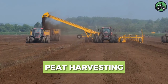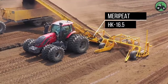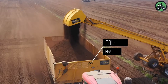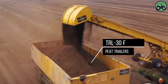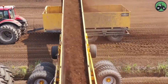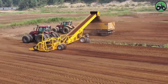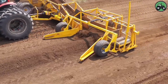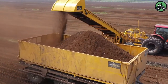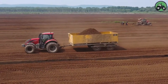Embark on a journey into the world of peat harvesting, where the Merripeat HK-16.5 and TRL-30F peat trailers take center stage. This essential process involves the extraction of peat, a valuable organic material used in various applications. Equipped with cutting-edge technology and expert engineering, they streamline the peat harvesting process, ensuring efficient and sustainable operations. From wetlands to peat bogs, witness how these machines play a pivotal role in securing this valuable resource while minimizing environmental impact.